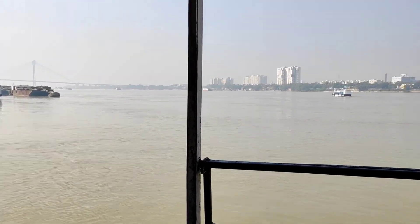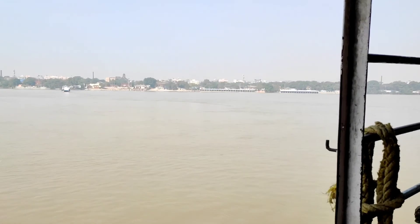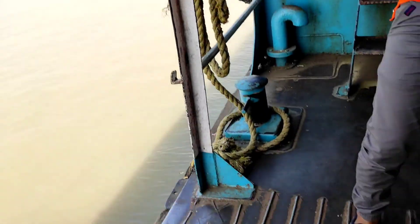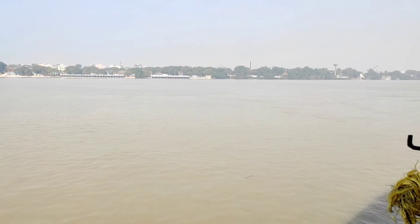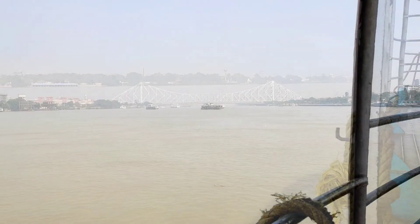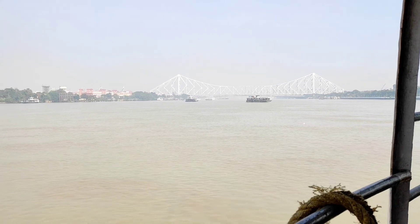Friends, today you are going to see the iconic landmark of Kolkata — the most famous bridge of West Bengal, the Howrah Bridge. It was renamed as Rabindra Setu in June 1965. It connects Howrah and Kolkata. The view of the city and this bridge from the ferry is priceless.